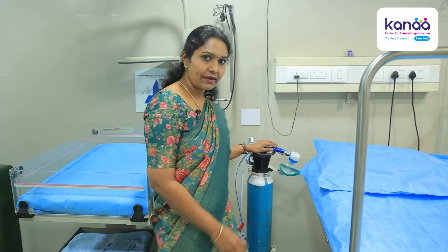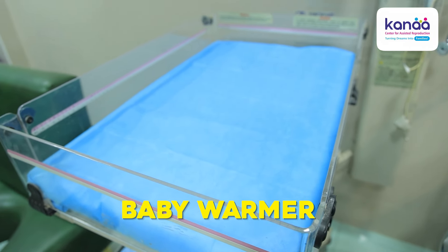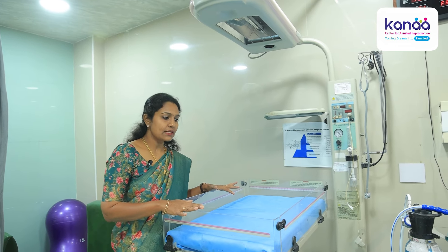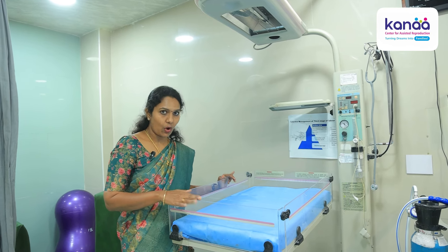This is the baby resuscitation corner, with a baby warmer. When we receive the baby and after mother skin-to-skin contact, the pediatrician will be able to assist and resuscitate. We have this dedicated birthing resuscitation corner.